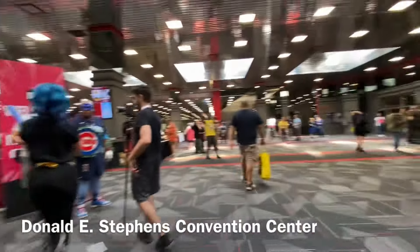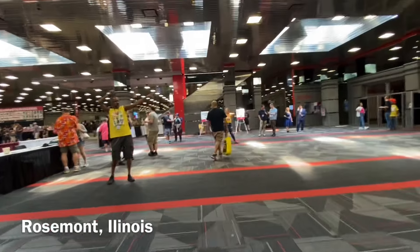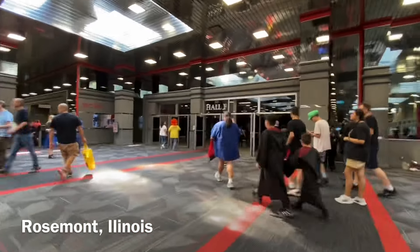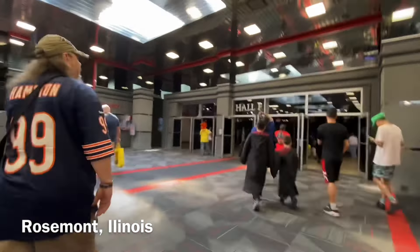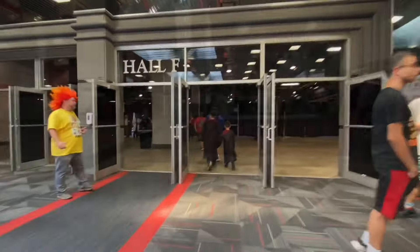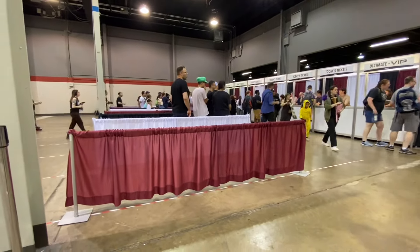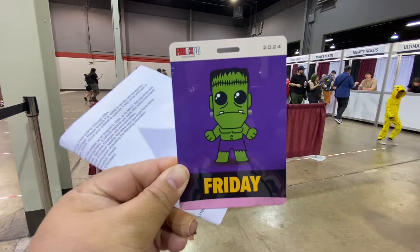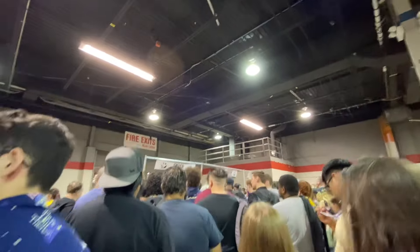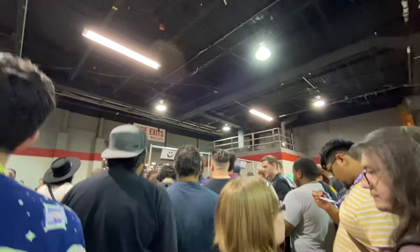Okay guys, welcome to Fan Expo! We're gonna get my badge today. So dito daw sa right side to get the registration. Here's the badge pick-up and they told me I have to activate the badge, so mag-login muna tayo. Can you see it? So nawala na yung pila kanina — may pila pero mabait naman, wala namang tulakan.